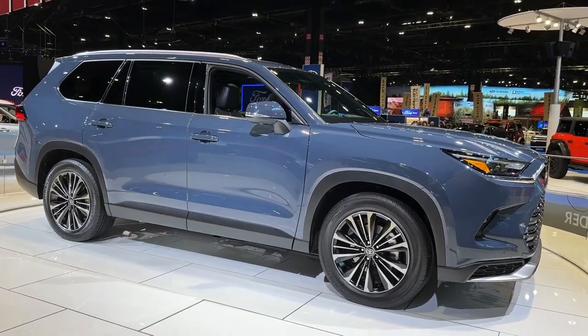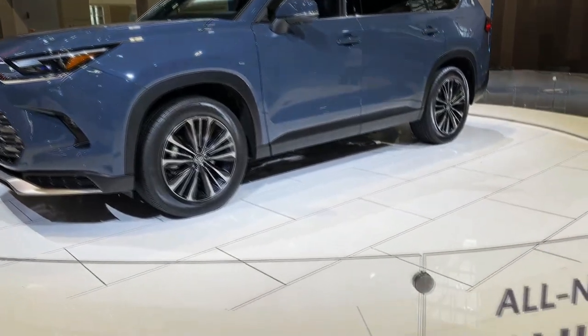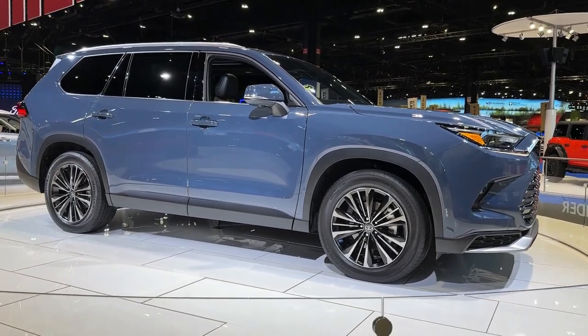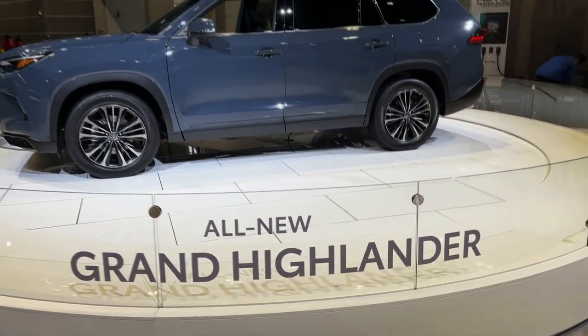The 2024 Toyota Grand Highlander doesn't cost much more than the Highlander. Its base price of $44,405 is only $1,050 more than the equivalent Highlander, but the loaded Platinum with the Hybrid Max powertrain is nearly $60,000.